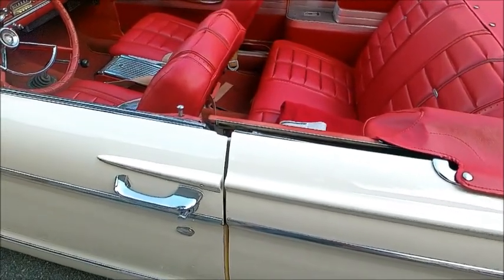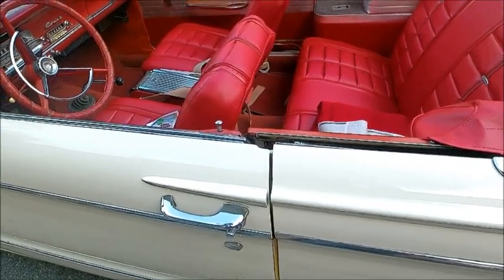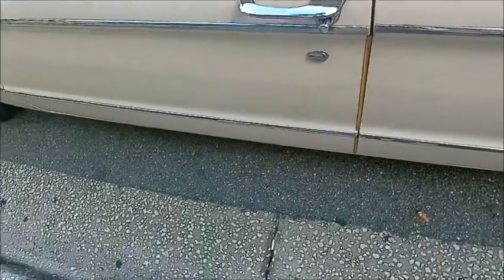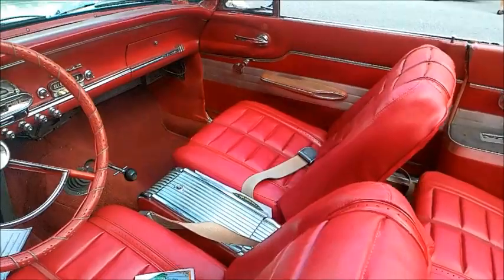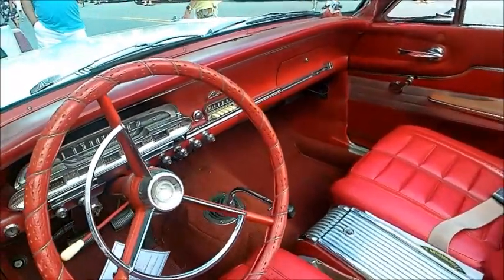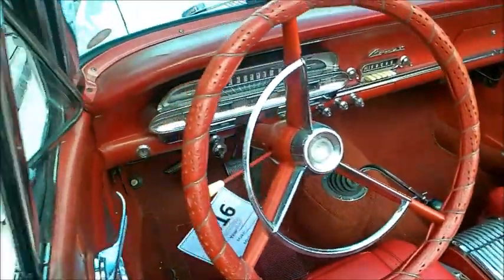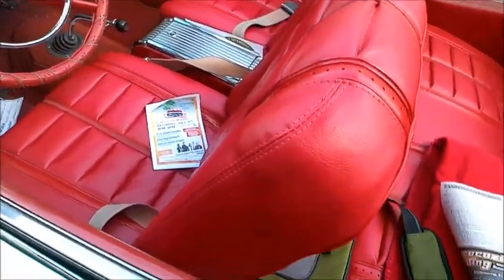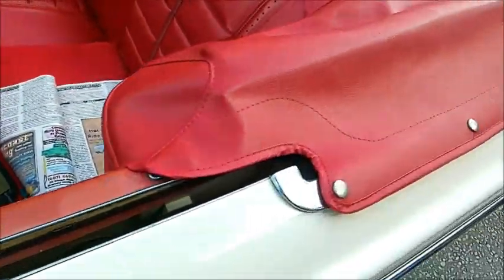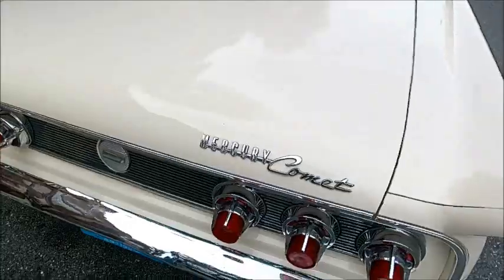It was a mid-year model and came as a hardtop also. There's the console in the middle, so this is a sportier version of the Comet. And there you see the four-speed on the floor. I'd say this car is pretty rare.